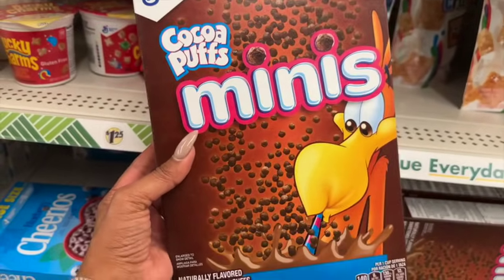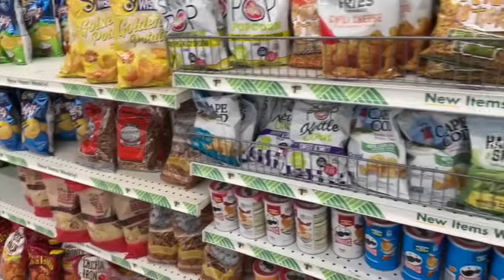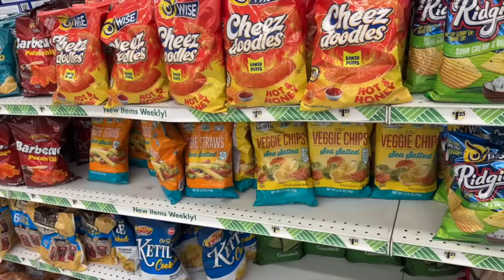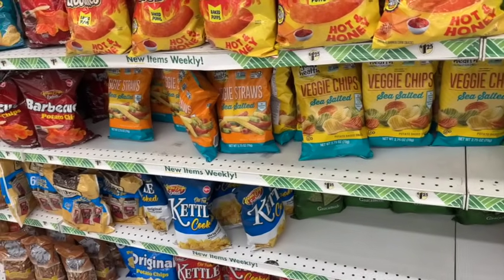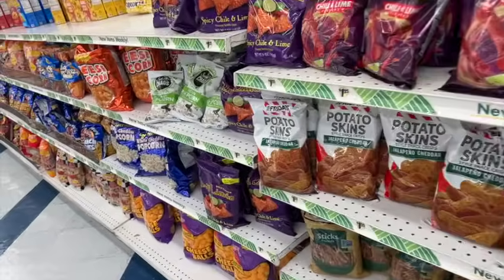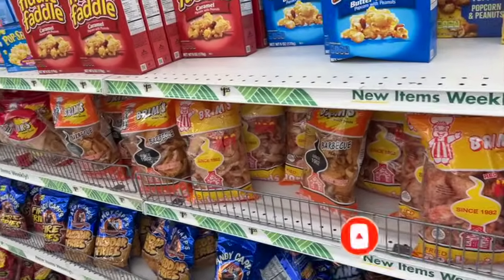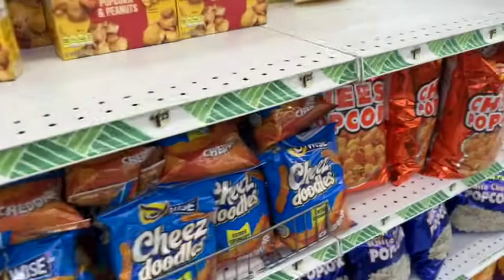That's everything new I'm seeing at this local Dollar Tree. Don't forget to check out the bonus videos like that grand opening of the massive store, and the amazing giveaways happening on my channel — I'll link those at the end. I hope you guys are having a fabulous, blessed day. Thank you so much for taking the time to watch. Please like, subscribe, and click the notification bell so you never miss an episode. Talk to you soon, bye!